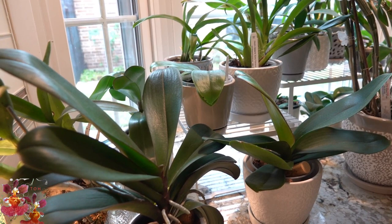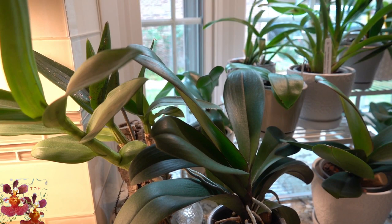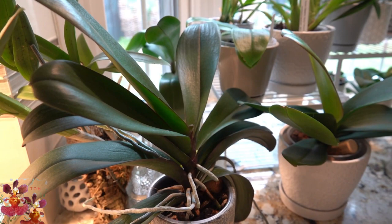Starting over here on the left hand side, the first one you'll see is a mounted Phalaenopsis-type Dendrobium. That one is typically outside but is in for the winter. It's getting a bit of a soft winter's rest, so I have decreased watering a whole lot. It's on a mount, but I'm still only watering it maybe once or twice a week and with very weak feed only every once in a while.